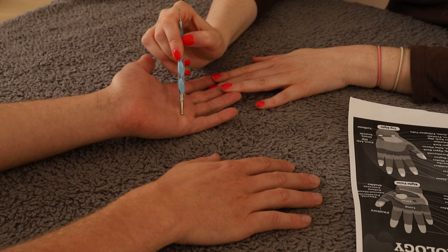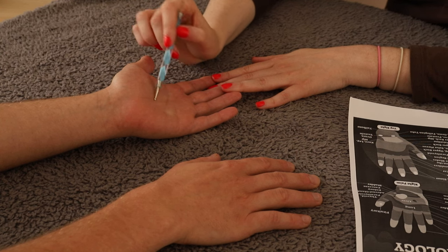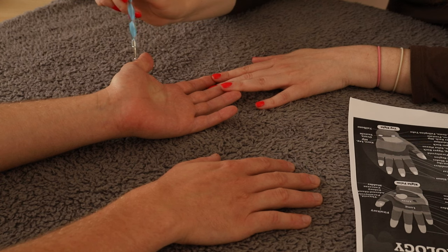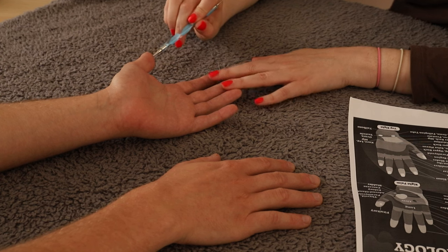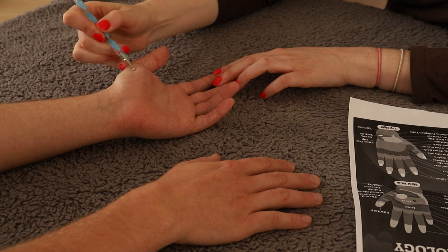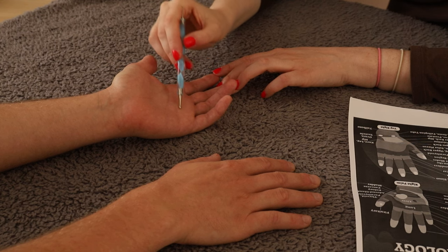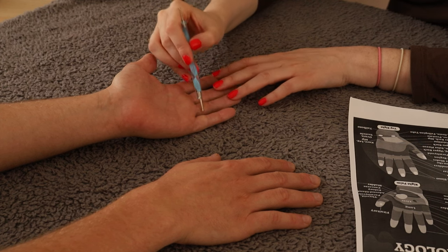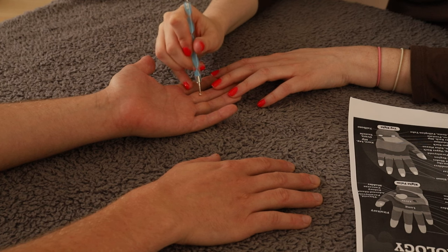Along here you have the spleen. Around here you have the stomach. Over here you have the kidney. And here you have the thyroid. And here you have the pituitary gland. Along here you have the pancreas and the bladder. Across here you have the lungs and the heart. A little bit further up are the arms and the shoulders.